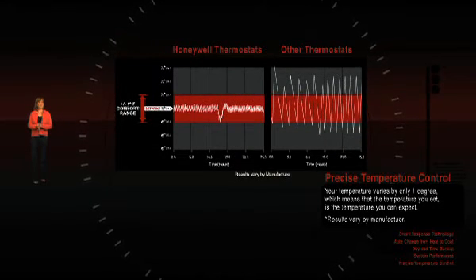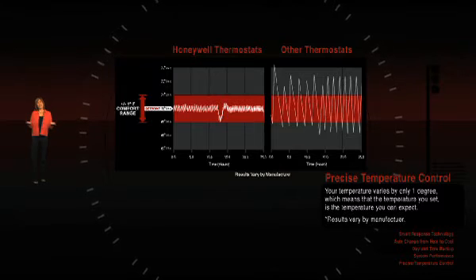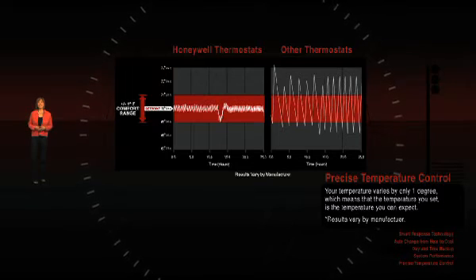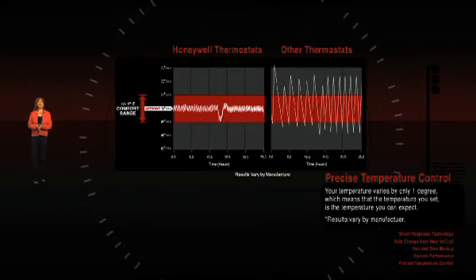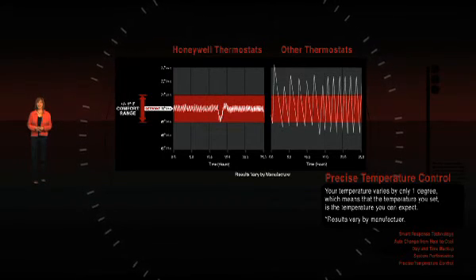Another distinguishing feature of Honeywell thermostats is precise temperature control. Some brands can waver from the setting by as much as 6 degrees, meaning a setting of 68 could actually be 71 or 65 degrees — that's a big difference when it comes to feeling comfortable. With Honeywell programmable thermostats, your temperature varies by only 1 degree, which means that the temperature you set is the temperature you can expect.